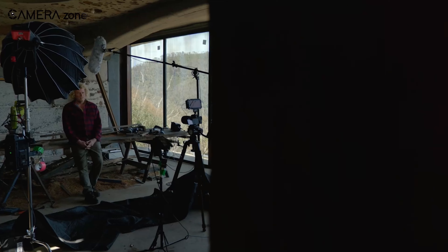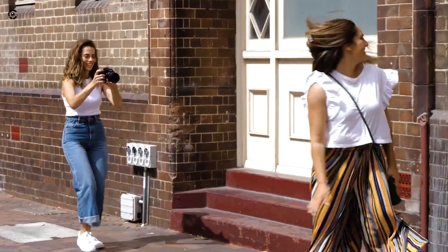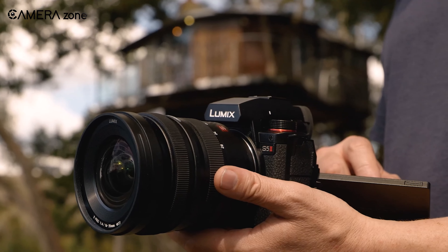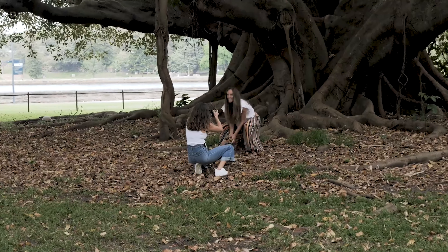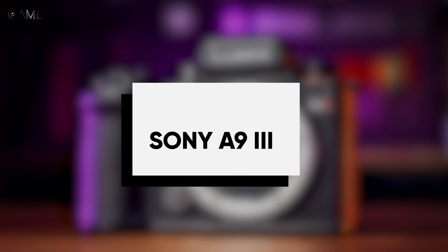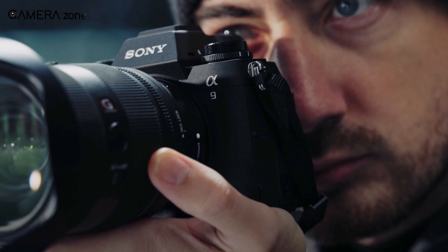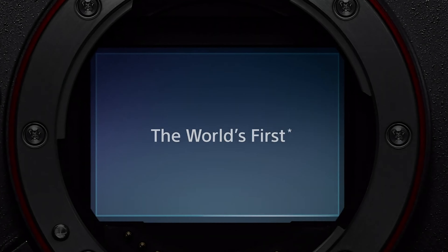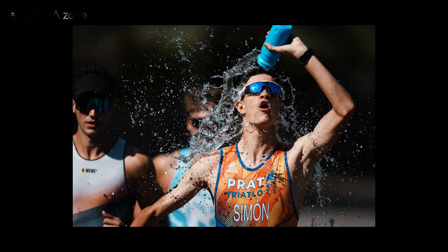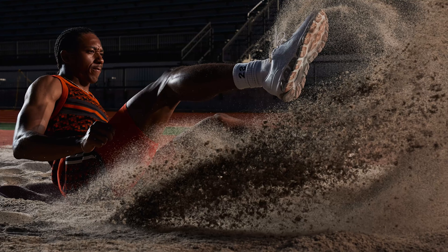Now meet the Panasonic Lumix S5 II, a versatile mirrorless camera designed for content creators seeking both robust stills and video performance. With a new sensor design and updated processing engine featuring L2 technology, the S5 II introduces phase hybrid autofocus — a Lumix first — offering swift and remarkably precise autofocusing. The 24.2-megapixel sensor enables 6K video recording for up to 30 minutes, with unlimited 4K video capture also available. Optimized for videography, the S5 II introduces the active IS system, enhancing image stabilization during video recording, particularly useful for walking shots.